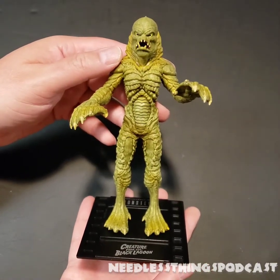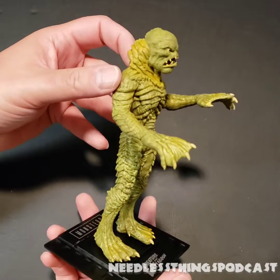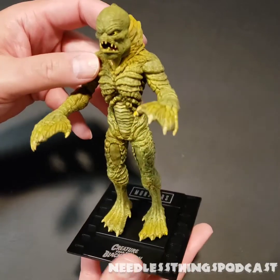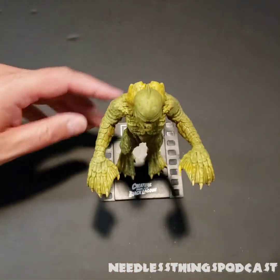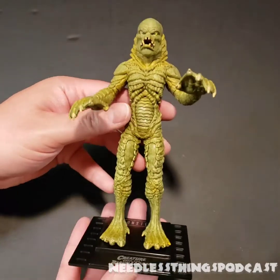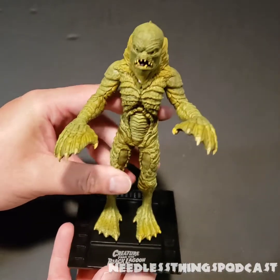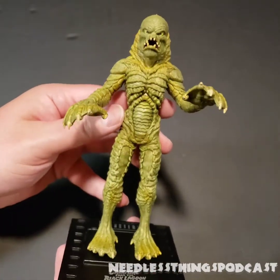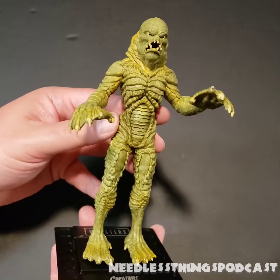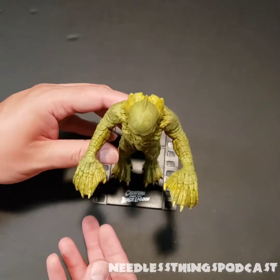I feel like fifteen dollars is too much, but now that I've got him out... yeah, I still feel like fifteen is too much for a bendy. At ten dollars I would be buying lots of these. For fifteen, this is probably the end of this collection for me — he's just going to go on the creature shelf and I'll be happy he's there. But I'm not going to buy another one to keep in the package, and I'm not going to pursue anything else in the line. But looks great — if you see this guy and you're a fan of Creature, or Frankenstein, or any of the others and they're your character, grab it.